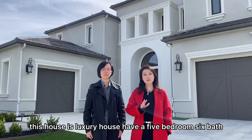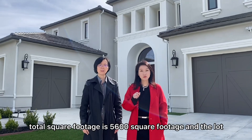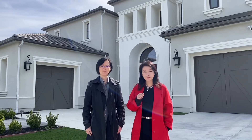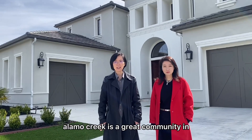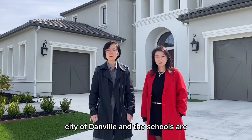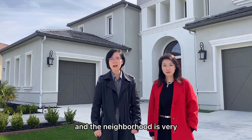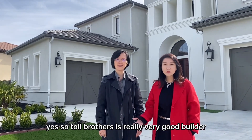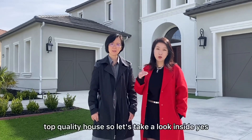This house is a luxury house with five bedrooms, six baths, total square footage is 5,600 square feet, and the lot has even more than 200,000 square feet — it's a huge lot. Alamo Creek is a great community in the city of Danville, and the schools are great and top rated. The neighborhood is very quiet and beautiful with gorgeous views. This is built by Toll Brothers, who are a really very good builder and always offer very top quality homes.